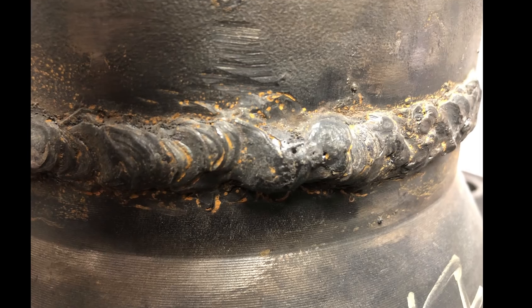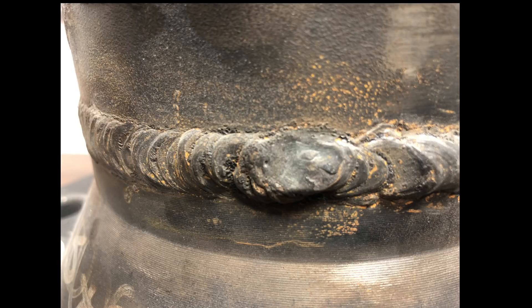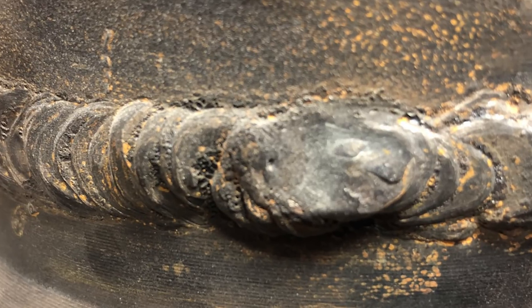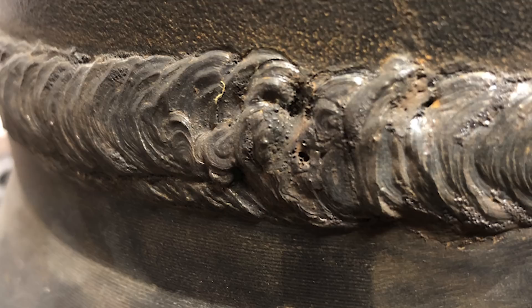Reason number three: surface porosity. Surface porosity is the reason about seven percent of the last 250 welders I've tested have failed their test. This can easily be prevented — make sure that you closely look at your weld, and if there are any pinholes or surface porosity, fix it before contacting your test proctor to come and do the final visual inspection.